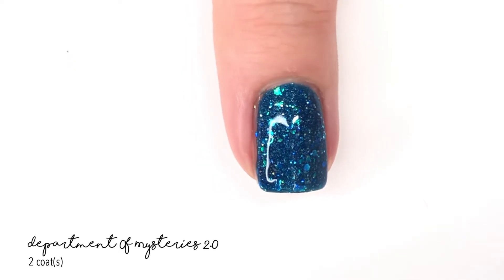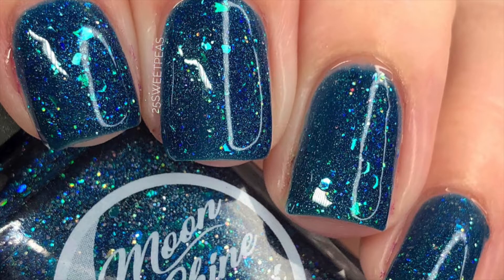It is absolutely stunning — perfect in two coats, as you can see in the swatch photo. This polish has a great formula and it just looks amazing on. I can't get over how sparkly it is.